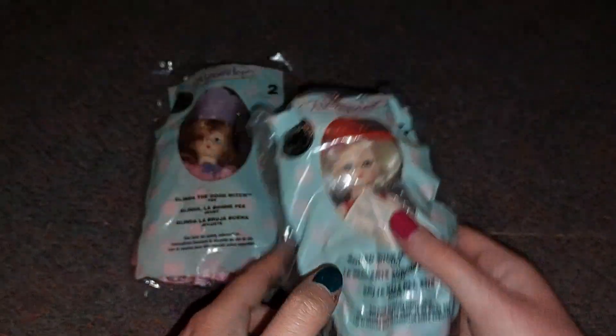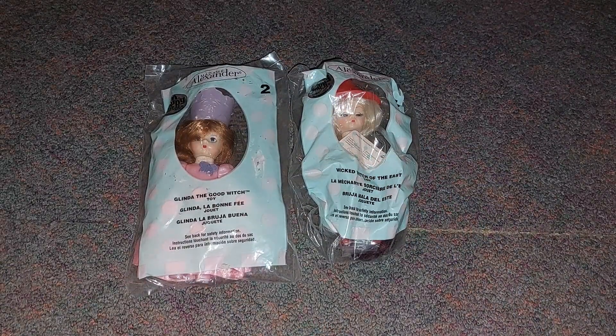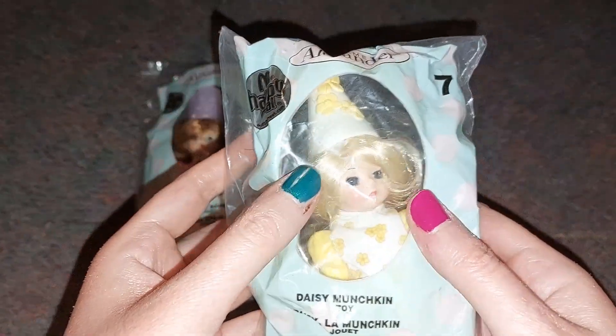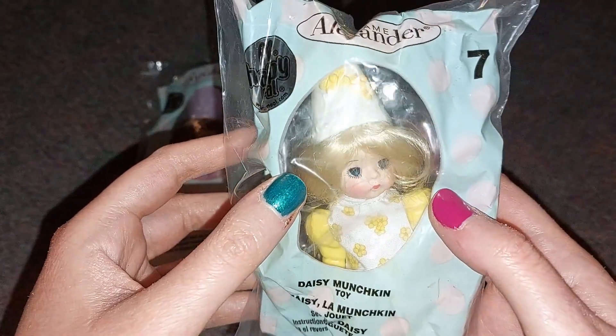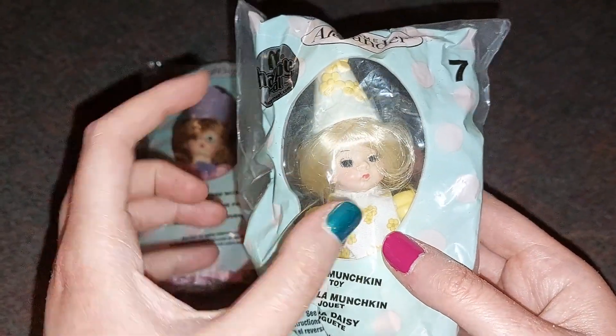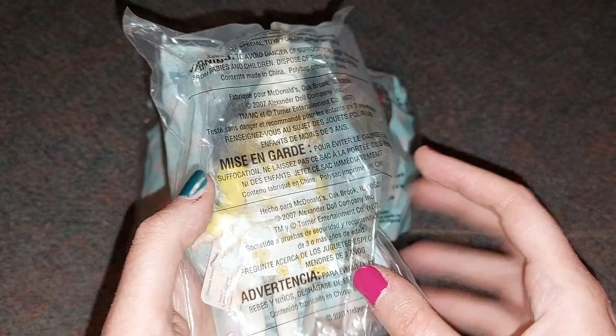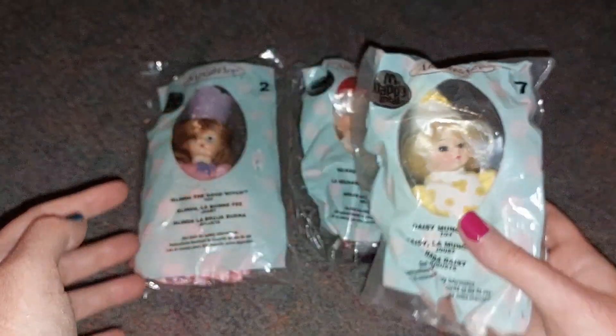This is the Cowardly Lion — look how cute he is! His eyes also open and close. He has little flowers on his dress and it looks so beautiful. He's so cute!